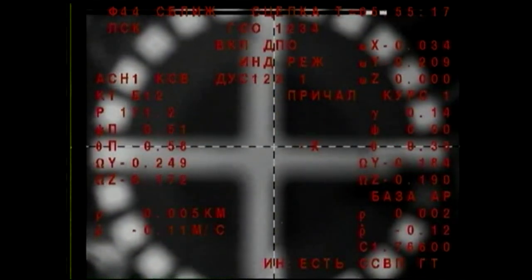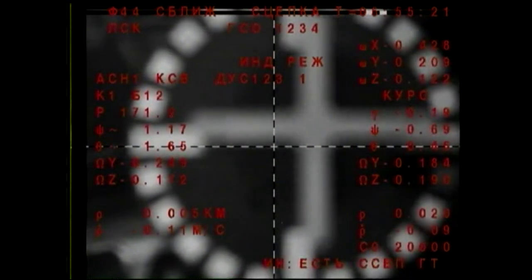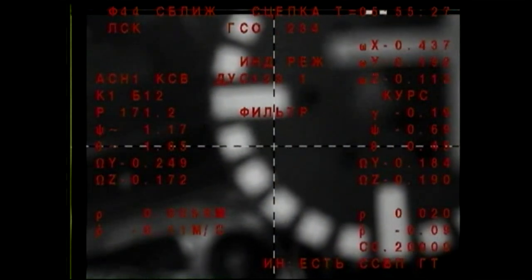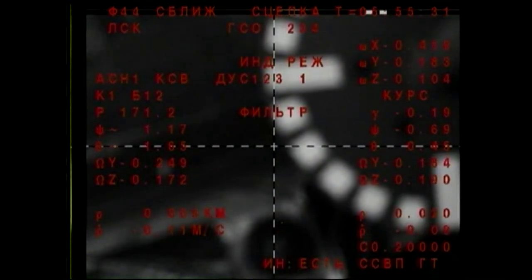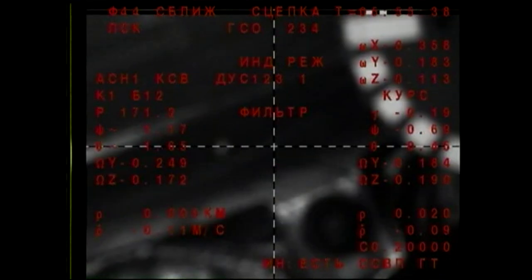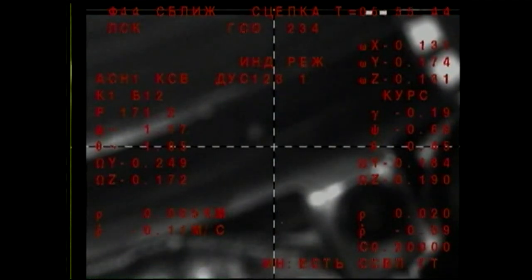Contact. We have mechanical contact, and we have docking mechanism engaged. Copy — contacting captured. Docking confirmed at 9:55 PM Central Time, 10:55 PM Eastern Time, while the International Space Station flew about 255 statute miles over the Southern Pacific Ocean, just to the west of Chile.